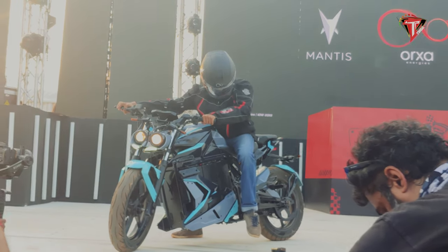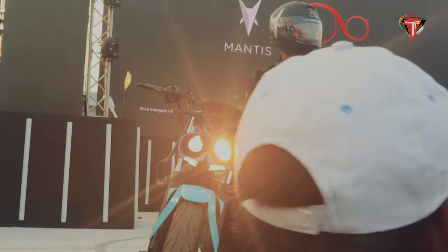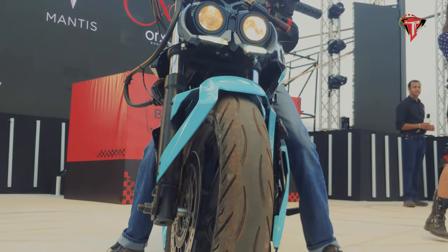OXA engineers — the Mantis electric motorcycle has been unveiled at India Bike Meet 2019. The Bangalore-based energy system startup presents the Mantis as its first electric vehicle.